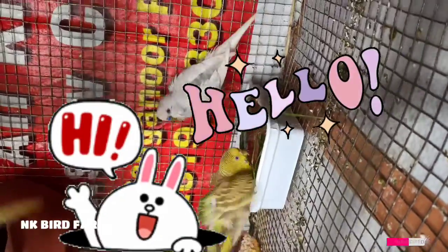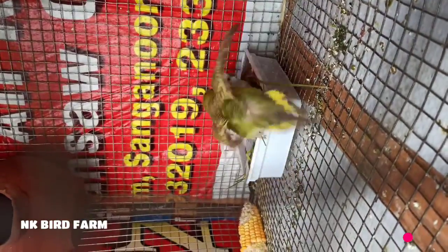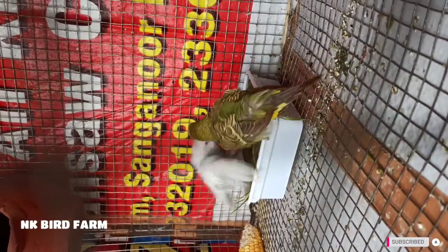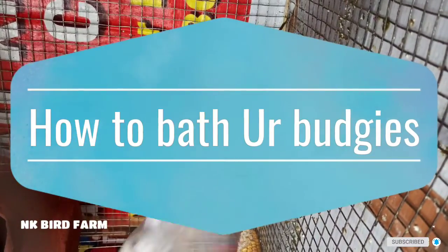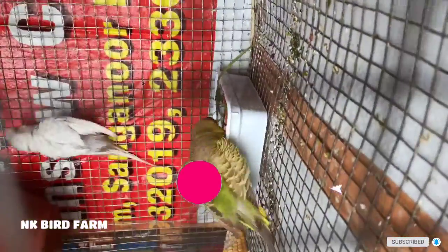Hi everyone, welcome to NK Bedform. How do you like this video? If you want to see this video, you'll see how we can talk about it. Come to the video.